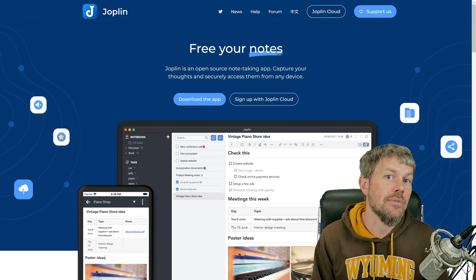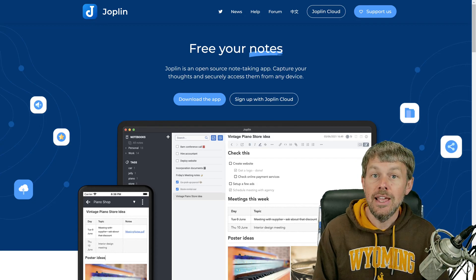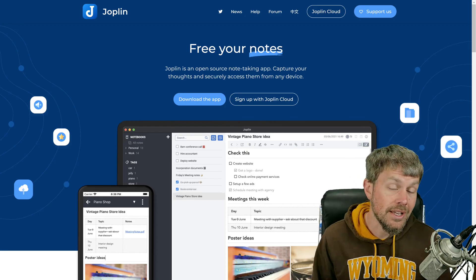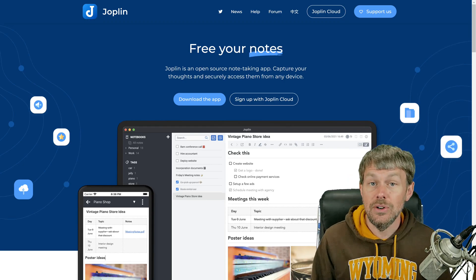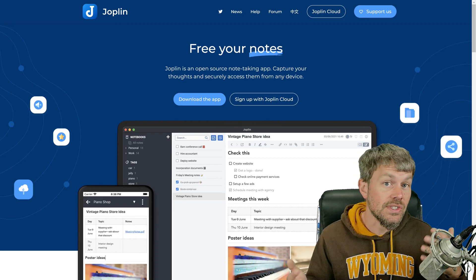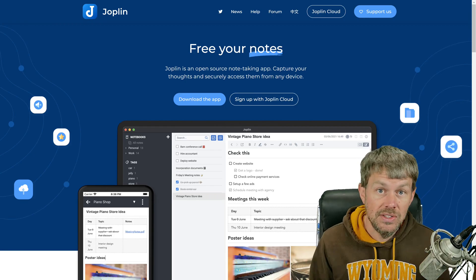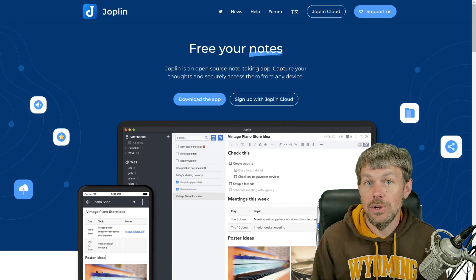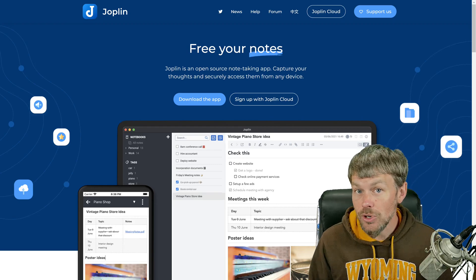Open source software is really powerful. It's great to have community support behind software, and also a lot of open source software is cross-platform. That goes for a lot of software in general these days. When you're working with various software packages, it's nice to be able to switch between Windows, Linux, and macOS as I often do, keeping all of your data and the same user experience across different operating systems.